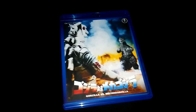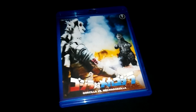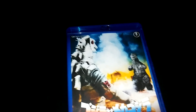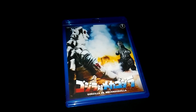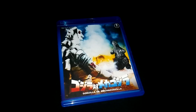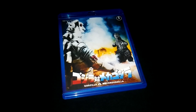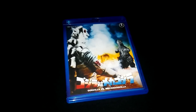This Blu-ray kicks ass. If you don't have it or if you're on the fence about getting it, just get it. Go to the website and pick it up — it's totally worth it. I've never owned the DVD; it's been out of print forever and it's just too damn expensive. I wasn't going to pay eighty dollars for a DVD that's been out of print forever.